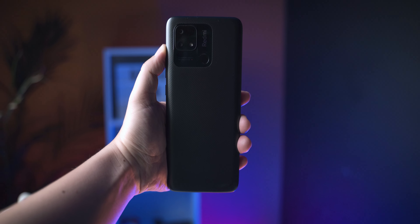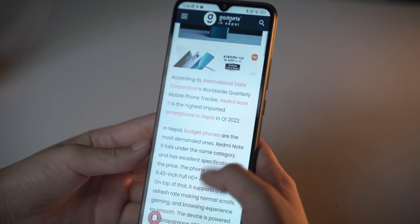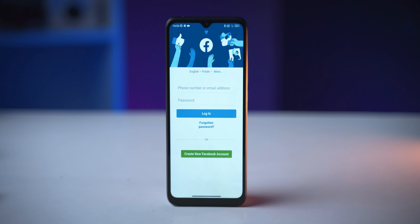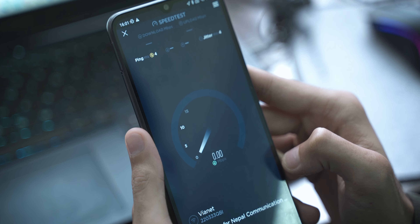For battery life, this phone packs a 6000mAh battery. Combined with the power-efficient Snapdragon 680 built on a 6 nanometer process, the processor is very efficient. For normal day-to-day tasks like social media, web surfing, and video streaming, you can easily get more than one day of battery life. Additionally, the phone features UFS 2.2 storage for fast app loading, Gorilla Glass 3 protection, and dual-band WiFi for a fast and reliable internet experience.